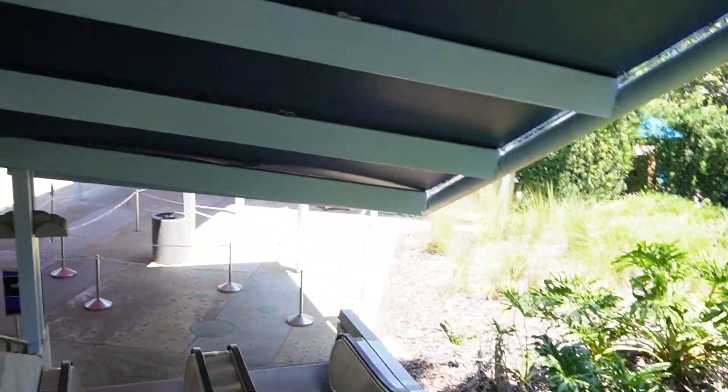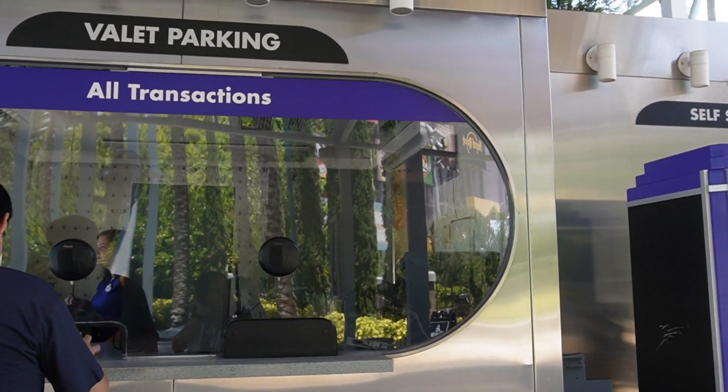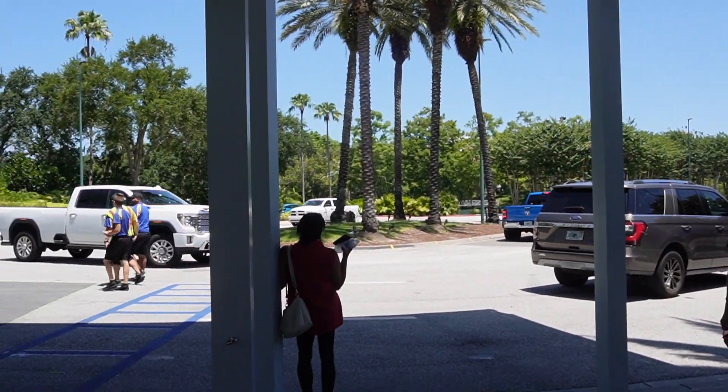If you have a Premier Pass, valet is included as complimentary with your pass. So since valet has the Premier perk, I feel like a VIP. You basically come here, have your pass ID ready, and they give you the key. Then you come over here and get your car picked up.